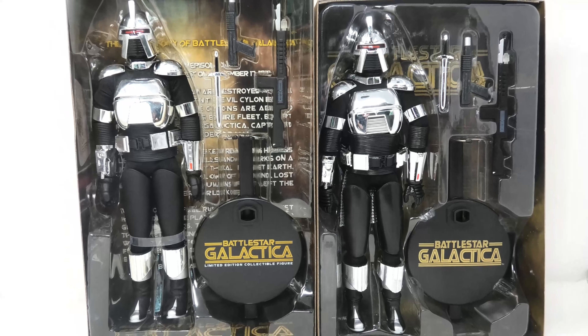Please let me know in the comments below what you think of these figures. Do you own them? Have you modified them so they can be posed better? I really would like to know. Please subscribe to the channel, give this episode a thumbs up. I will see you in the next episode. Have a great Galactica day, everyone.